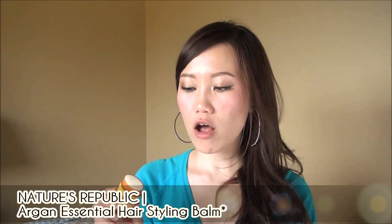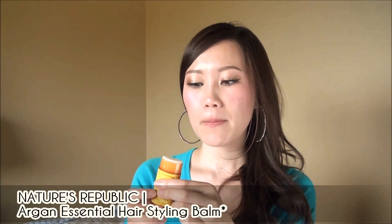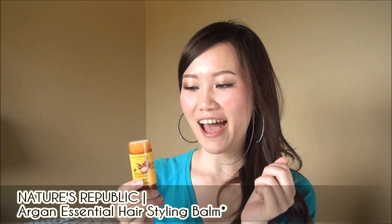Then I reviewed the Nature's Republic Argan Essential Hair Styling Bomb, a Korean brand product in a twist-up stick format — very convenient. However, in terms of functionality and results, it's not as potent as I thought it would be. It's part of the argan range meant for moisturizing and repairing hair, but in this stick formulation it's hard to tell whether it does much. I still use it for a bit of shine, but unfortunately it gives no hold.